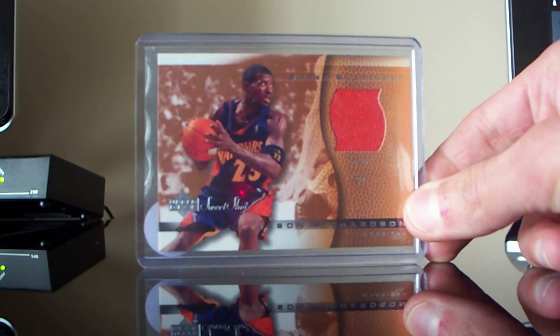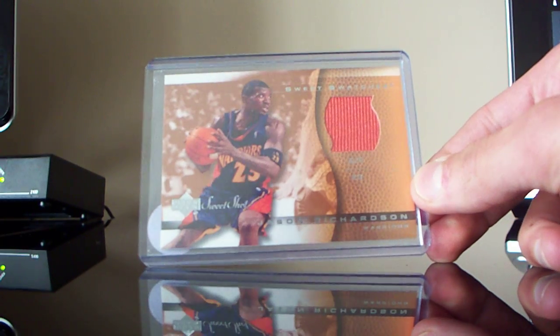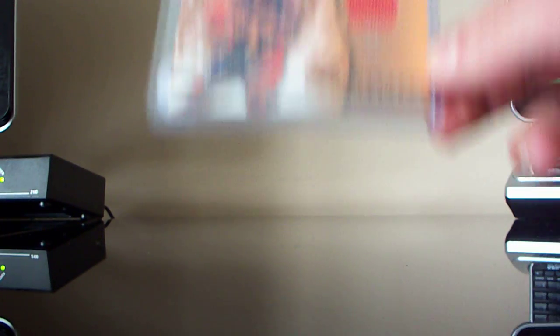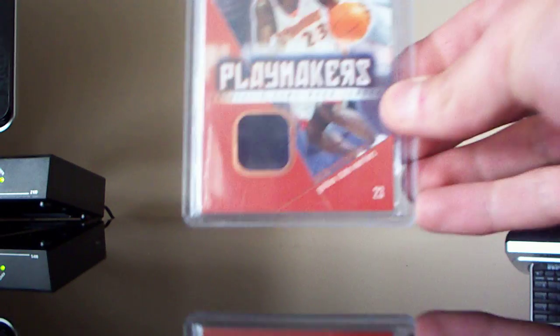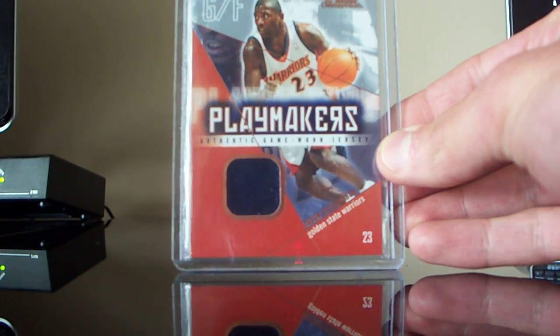First up, I got this Jason Richardson jersey from, I believe, 04-05 Sweetshot. And then I got from 04-05 Fleer Showcase, a Jason Richardson Playmakers jersey. So those are the two extras he threw in.